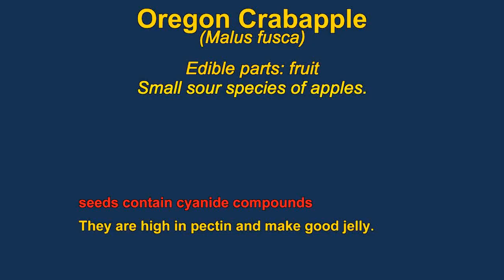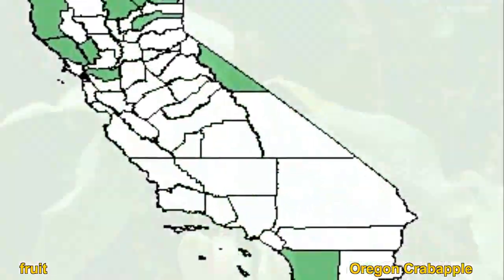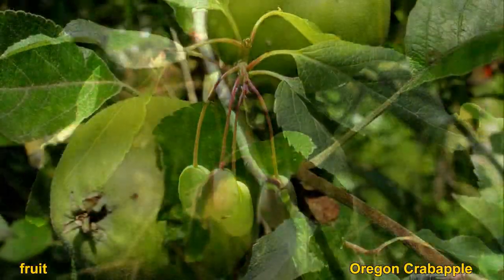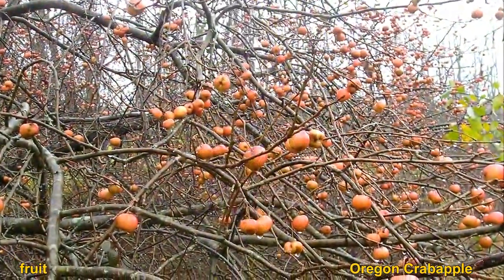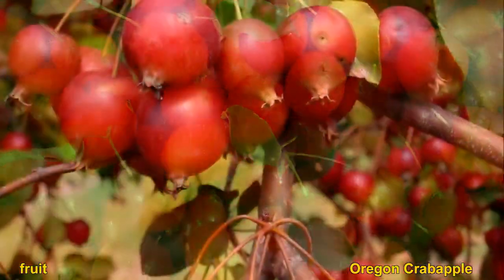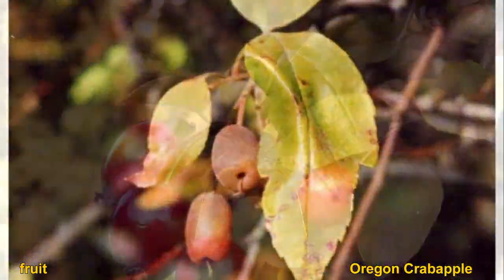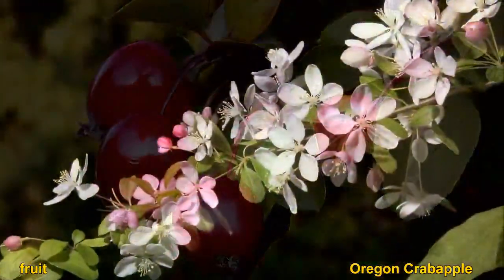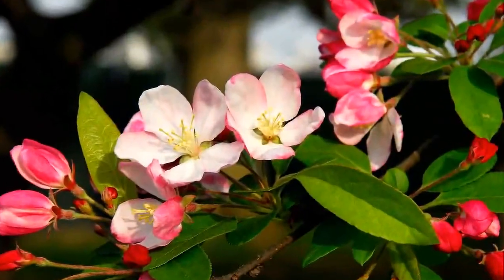Malus fusca is one of the many different crab apples — it's the Oregon crab apple, native from Alaska to California. They are closely related to regular apples but are generally smaller and more tart, usually quite sour. They're very high in pectin, making them good for jellies or combining with other fruits. Some caution is advised because their seeds contain cyanide compounds, though in small amounts it doesn't hurt you. Some crab apples do have thorns; they're in the rose family.